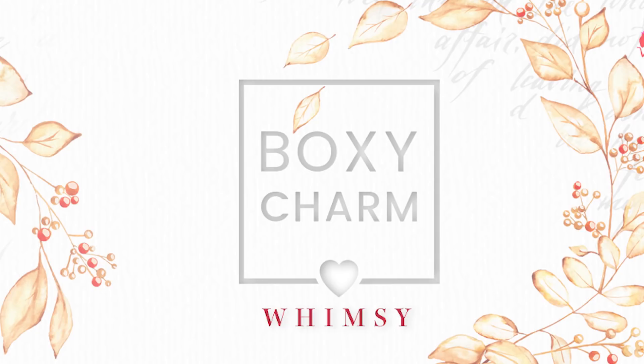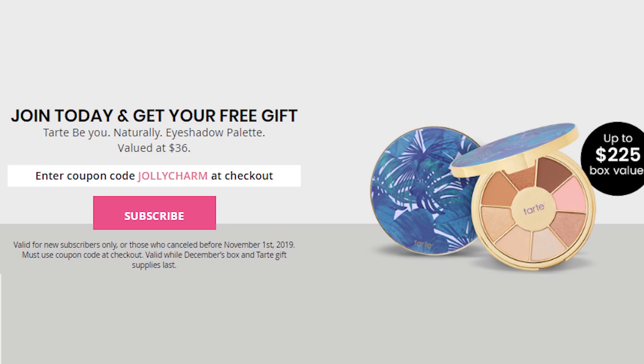First I want to say, if anybody out there wants to join BoxyCharm, they're offering you the Tarte BU Naturally palette — it's worth $35 — and if you join you can get that as a bonus item. All you need to do is click the link below and use the code 'jollycharms.' Copy and paste the code at checkout and you will get that item.